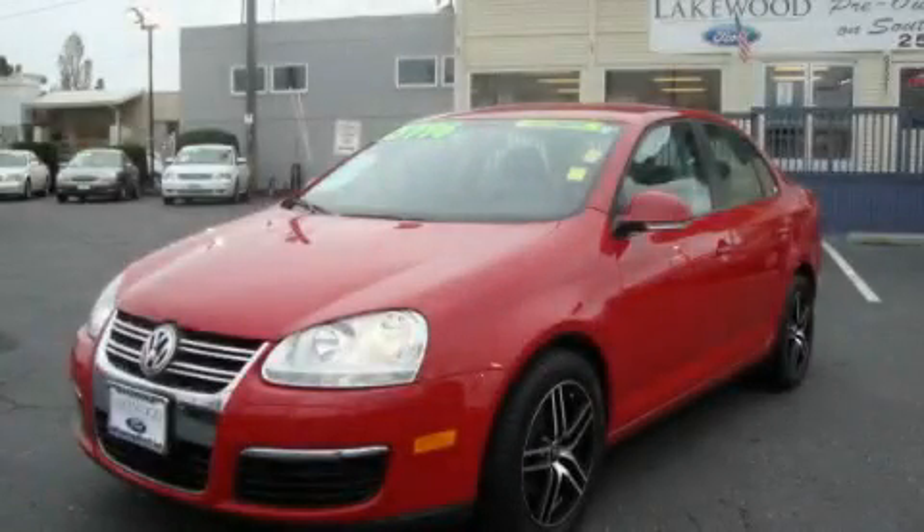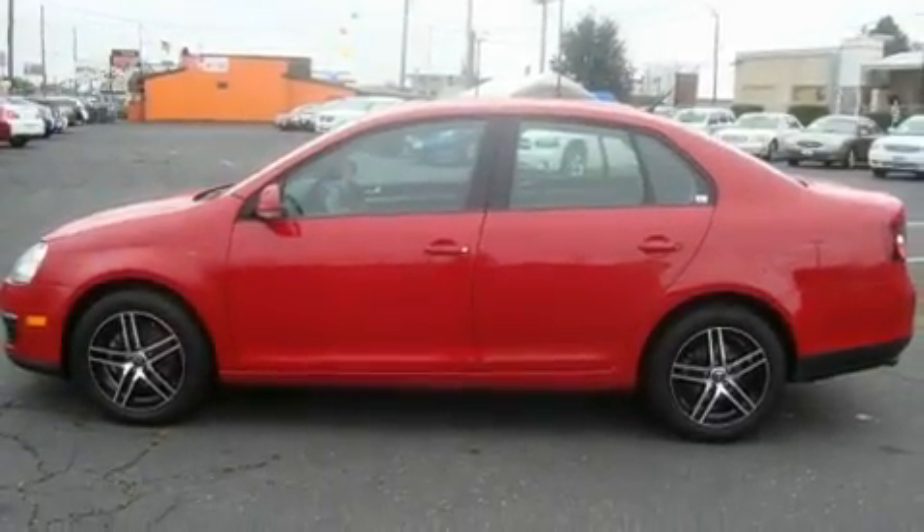This is a 2008 Volkswagen Jetta. It features a 2.5-liter five-cylinder engine and an automatic transmission.